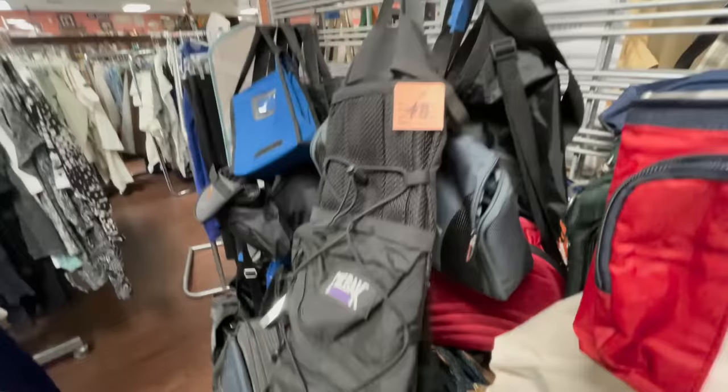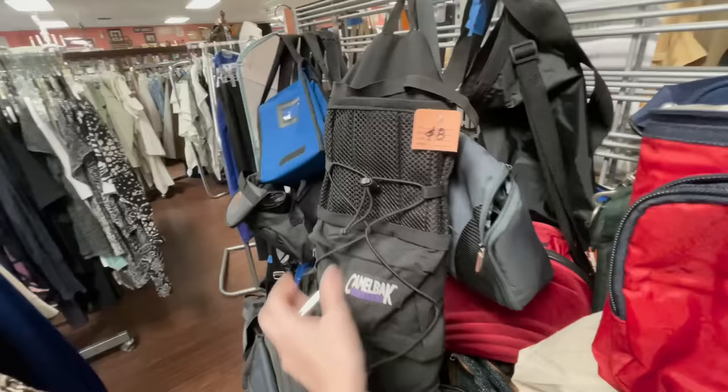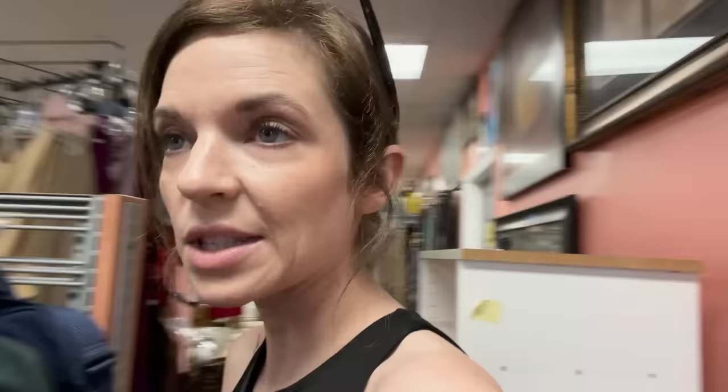This is a pretty cool little camelback called a Packster — it's a hydration pack with extra pockets on the front. Unfortunately, this size camelback normally just does not sell for more than $20 anymore; you really need to find the bigger ones. It looks like it last sold for $15. This is one of those situations where at a yard sale it would be worth picking up, but definitely not eight bucks at a thrift store.